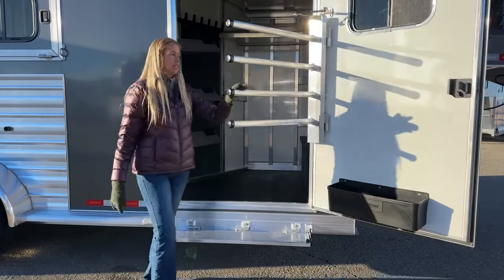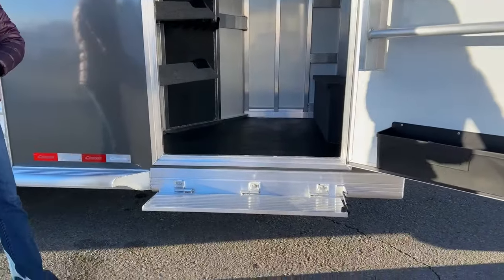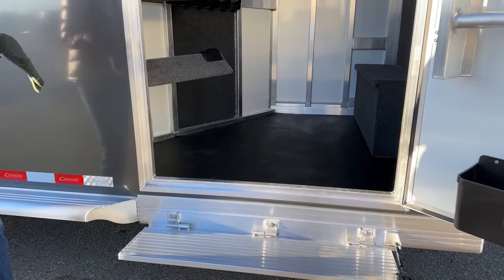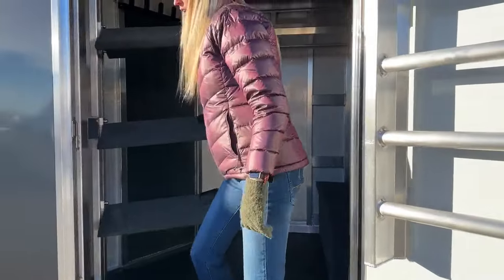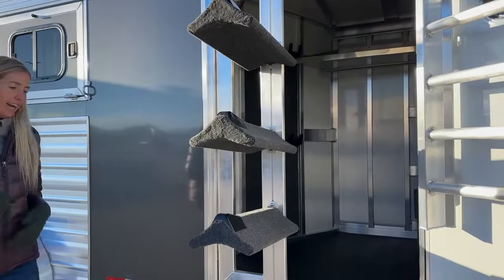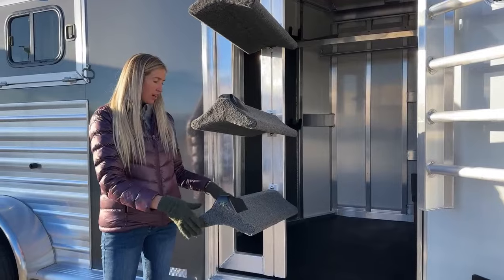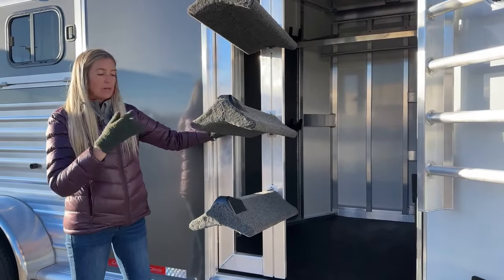Your saddle pads are on a gas shock so everything can swing out right here, besides your bridle hooks — really accessible and nice for working off this trailer. If you do need to climb in, we upgraded to a full drop-down step on this one. This trailer is standard dimensions of 6'10" wide and 7'1" tall, so you get that full-length running board, but right here we taper it off and add that full down step just to make it a little easier getting in and out of this tack room. We'll go ahead and swing out this saddle rack — also on a gas shock.